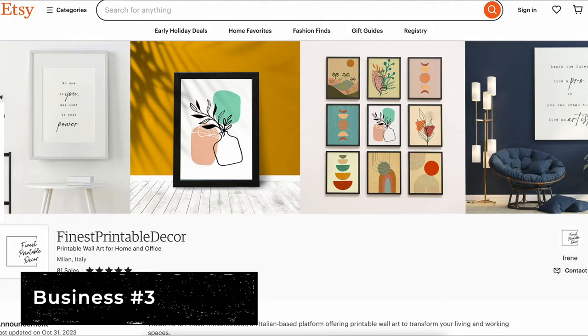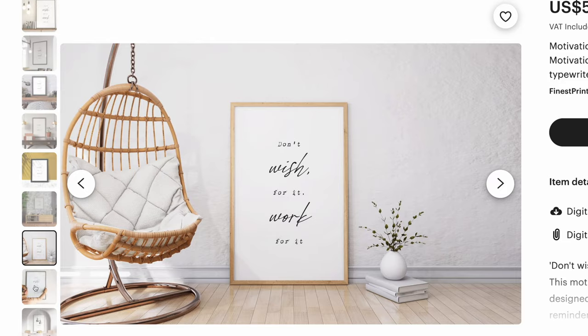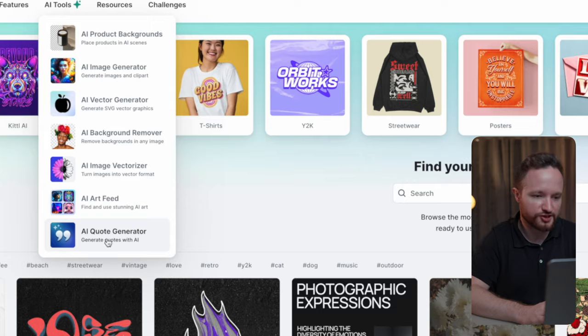The next business you can fully automate with Kittl is the printable decor business. For example, this shop is selling motivational quote printables in different frame sizes. These are very simple designs that anybody can create, but Kittl makes it that much easier with their AI tools. On Kittl.com under AI Tools, just select the Quotes Generator.